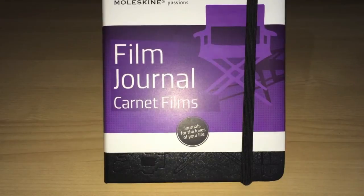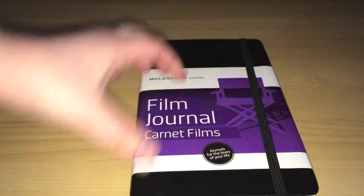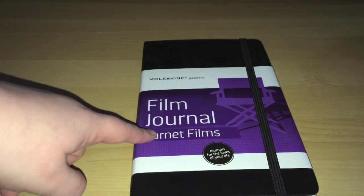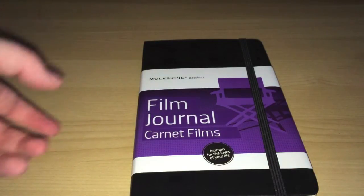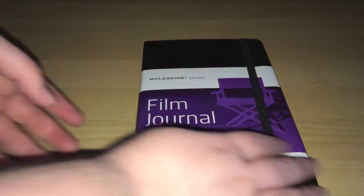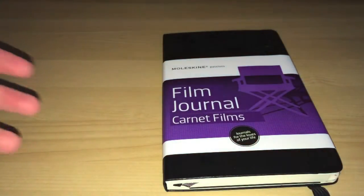What this is, is a journal that lets you document the loves in your life. So you have got the film journal, which is the one I've got, you've got a wine journal, there's an animal journal as well, a cat journal, travel journal, cooking journal — lots and lots of different journals to help you document your interests. So what I'll do is show you inside the journal and then I'll talk a bit more about why I've purchased it.